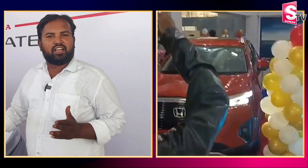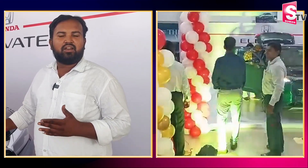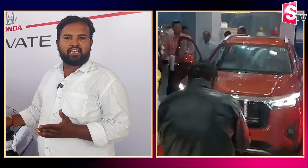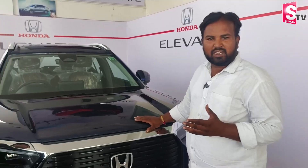This is the first time we launched the Honda car showroom in Karnal. Today, we launched the Honda Elevate car. The Honda showroom sales manager, Mansour Ahmad, says hello everyone.